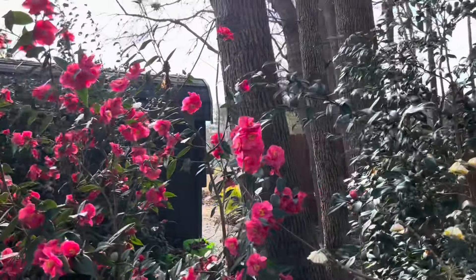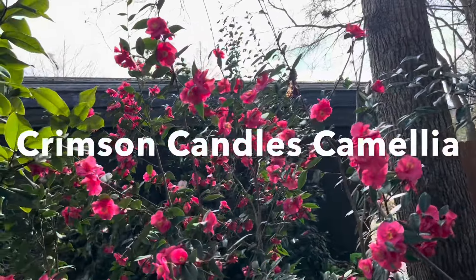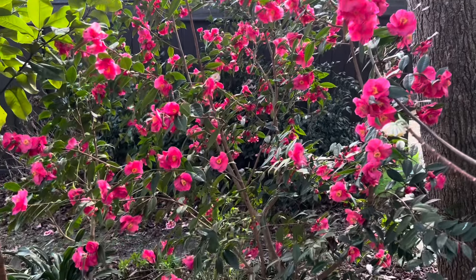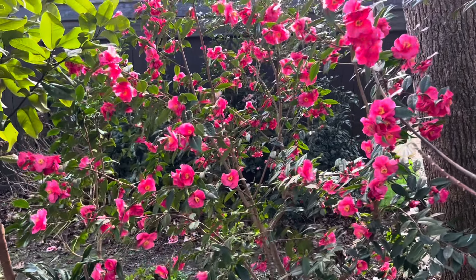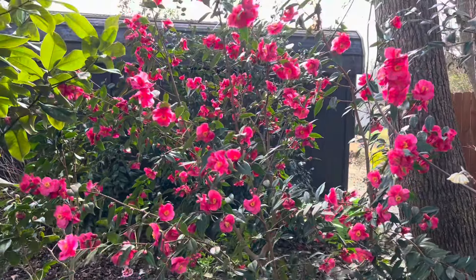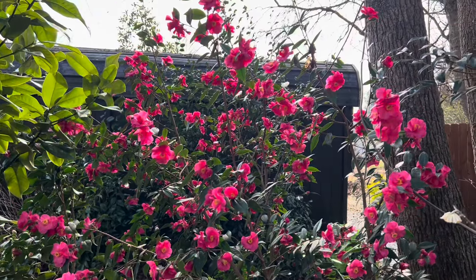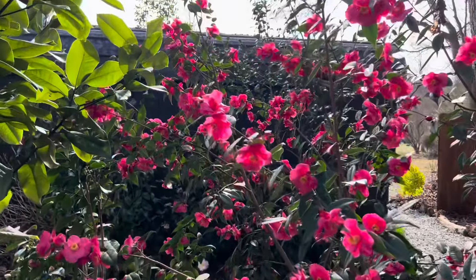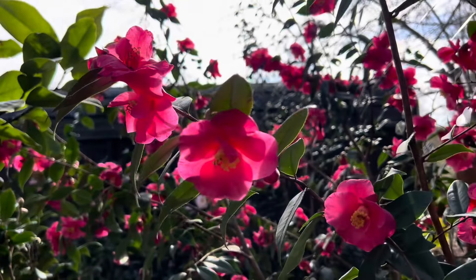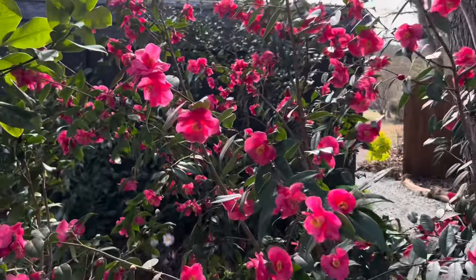Here we've got the always magnificent Crimson Candles Camellia. This is a complex hybrid from Dr. Parks of Camellia Forest, and it was selected for its landscape value — all these blooms open at one time. Another one of my favorites to float, because the blooms aren't so big, so you can fit a lot more into a bowl.